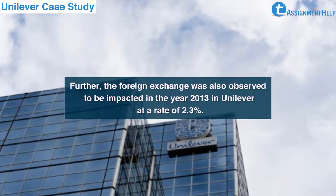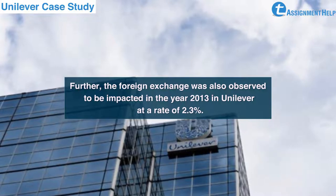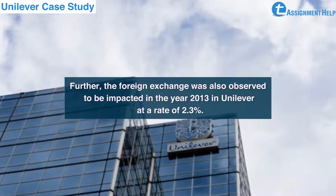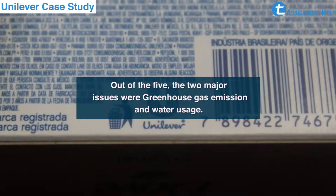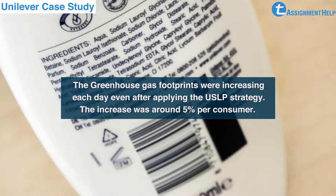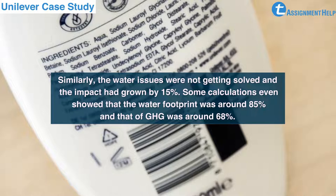Further, foreign exchange was also observed to be impacted in 2013, at a rate of 2.3%. Progress was seen for USLP in the first three years; however, by end of 2013, there were mainly five points going off target. The two major issues were greenhouse gas emissions and water usage. The greenhouse gas footprints were increasing each day even after applying the USLP strategy — the increase was around 5% per consumer. Similarly, the water issues were not getting solved and the impact had grown by 15%.